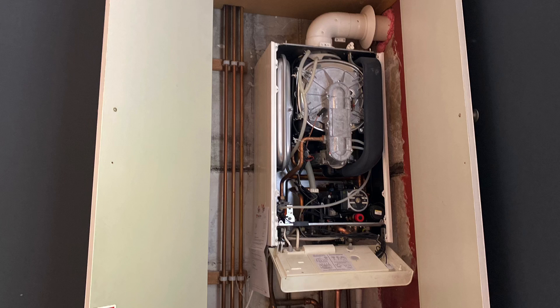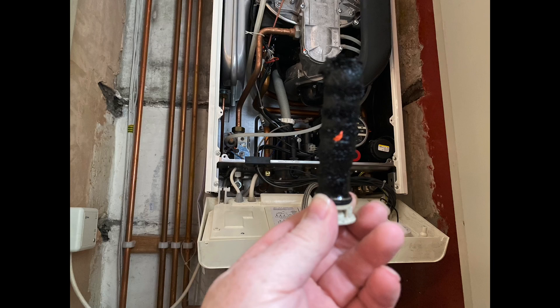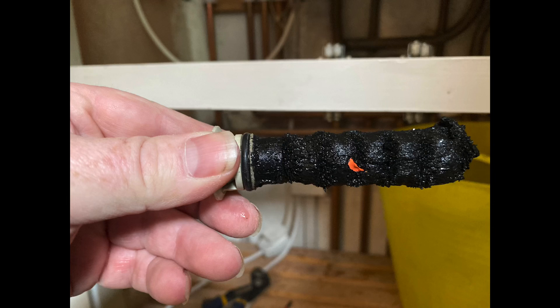The customer said they've had somebody out who did a flush on it. We've just removed the filter and had a look at the magnet inside, and as you can see on this magnet, it's got a lot of magnetite on it. The boiler is very, very noisy and it's screaming. So what we're going to do is flush the system out.